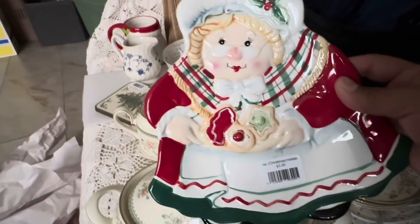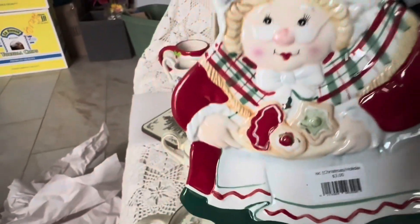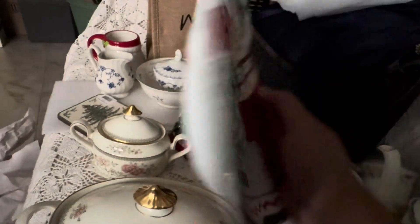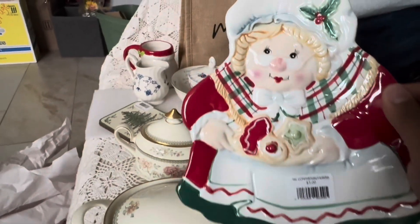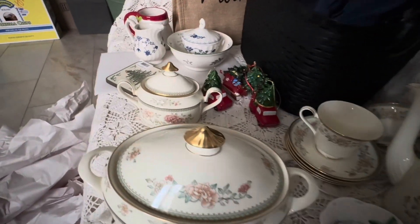Then I got this Miss Claus piece, and this one was three dollars — I thought that was really good. You can put your cookies on here or any other Christmas decor that you want.